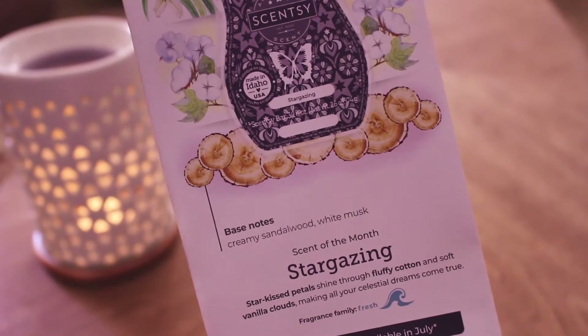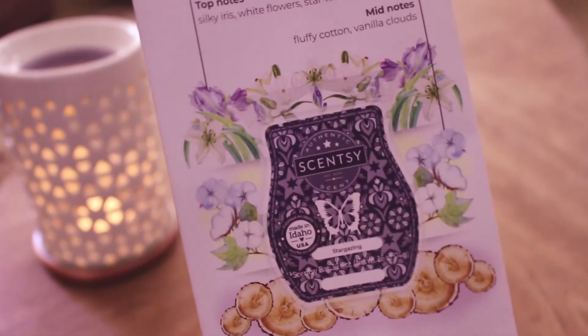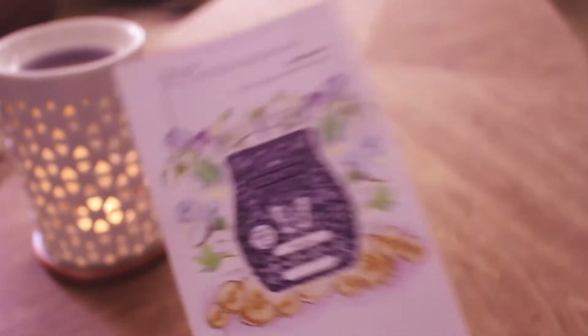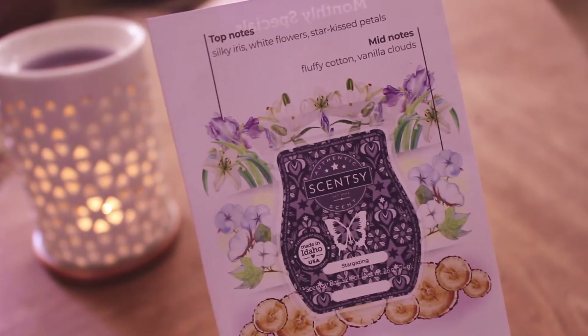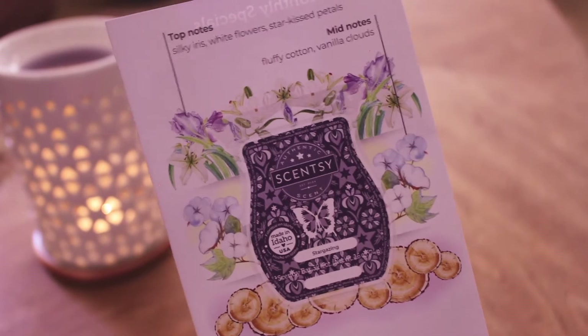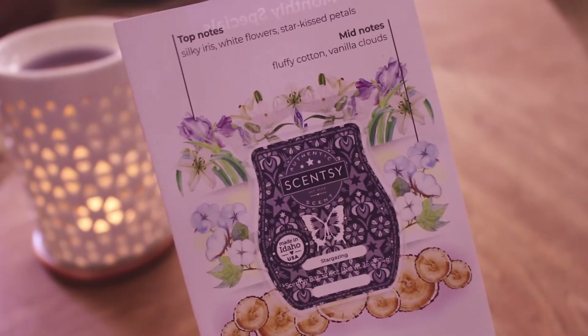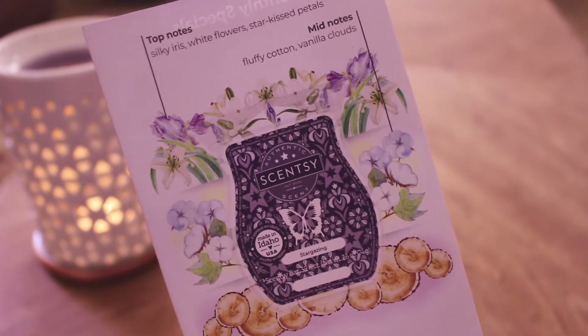I feel like if they threw the sandalwood in there, I just wish they would put all of the notes on all of the scents. But anyway, this to me smells like fuzzy blanket — it's in that family. If you like fuzzy blanket and you've tried it before, you would like this.